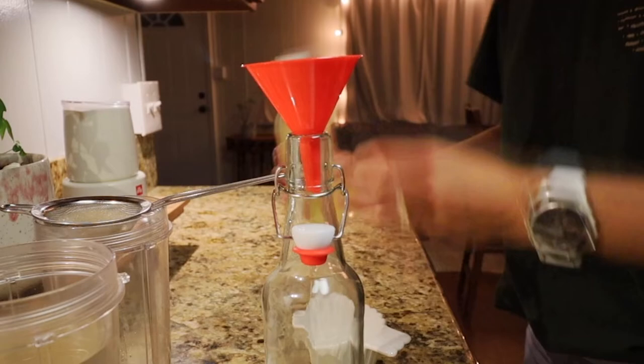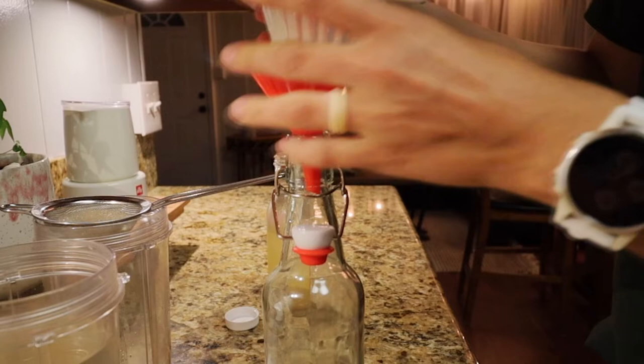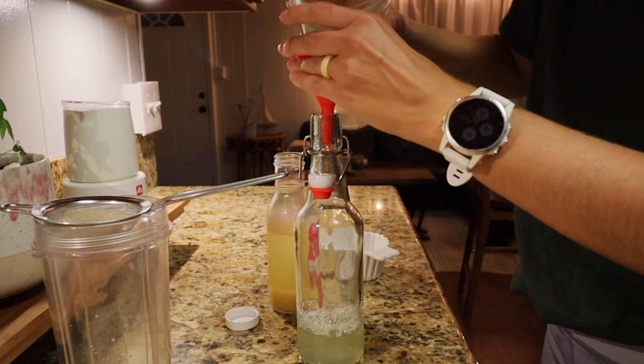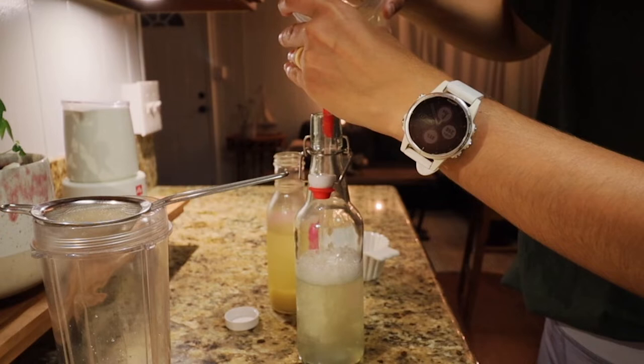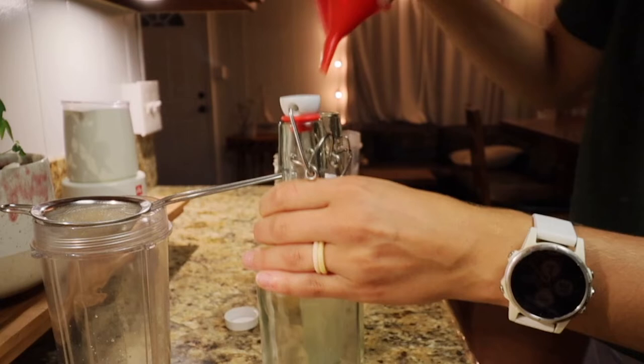For the second fermentation, I'm taking about three-quarters of a cup of pure pineapple juice — strained from canned 100% pineapple — and pouring it into a flip-top bottle. If you want more sweetness you can add more juice; for less sweetness, add less. Pour the juice into the bottom of the bottle first, then pour in the kefir water. Leave a little space at the top of the bottle for carbonation and bubbles to form. You can do this same process with a second bottle.